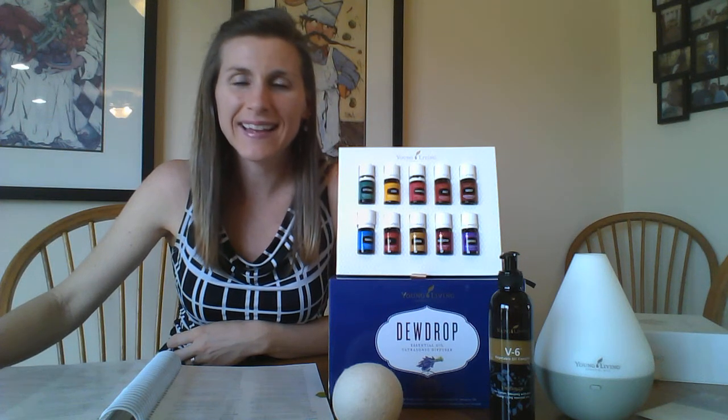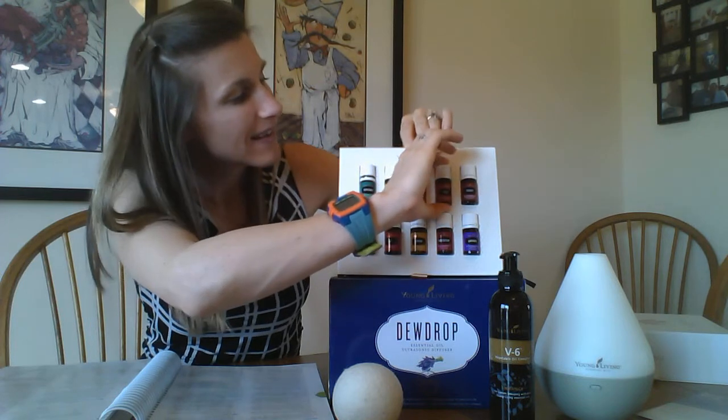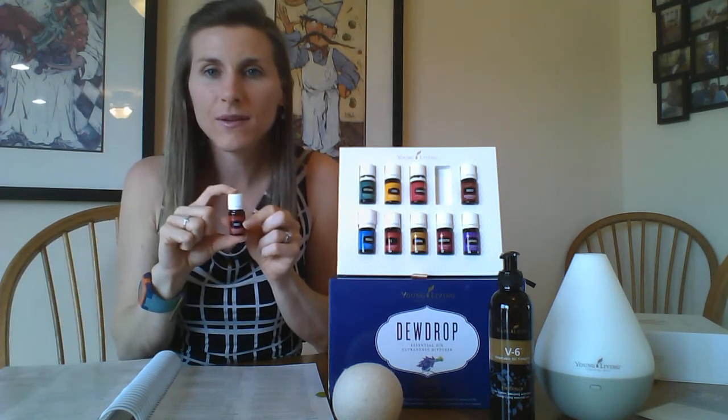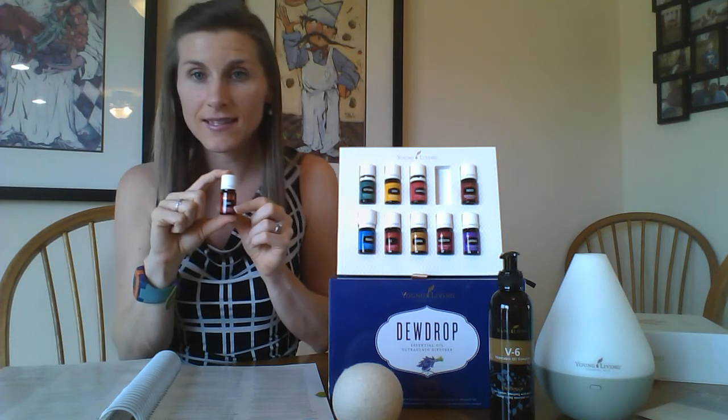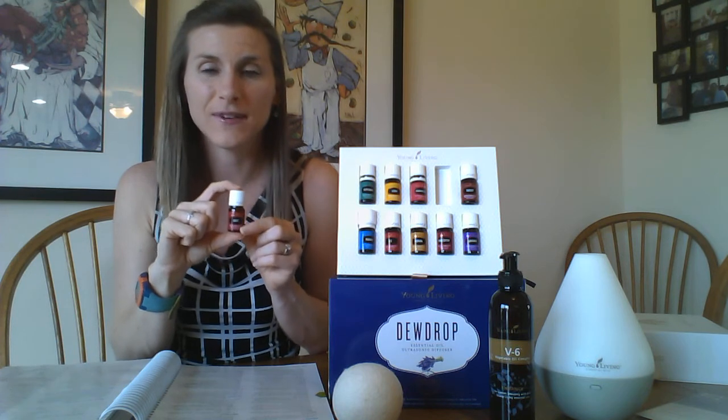Hey friends, this is Lindsay McClellan and I'm here with your oil of the day, and today's oil is DiGize. DiGize is for anything digestive. If you want to follow along with me, I'm on page 189 in the Essential Oil Desk Reference, or page 139 in the Essential Oil Pocket Reference.